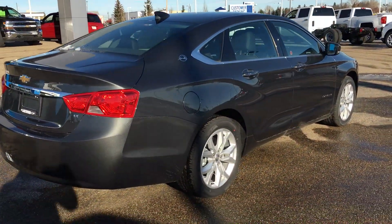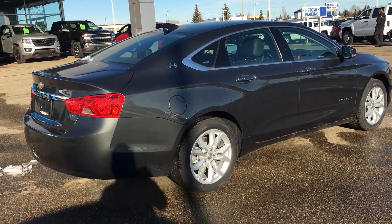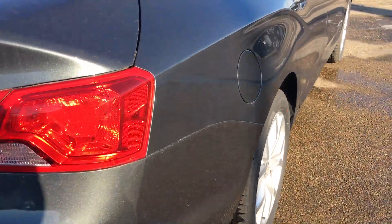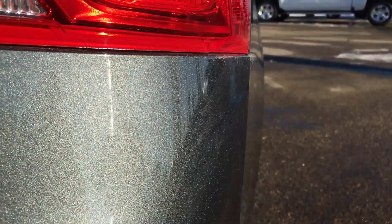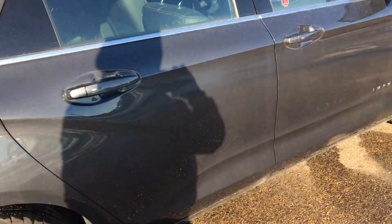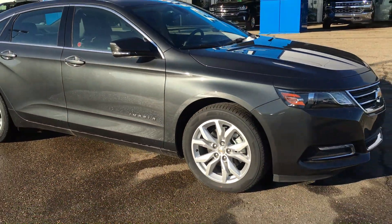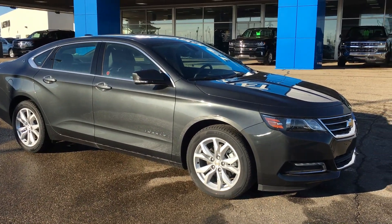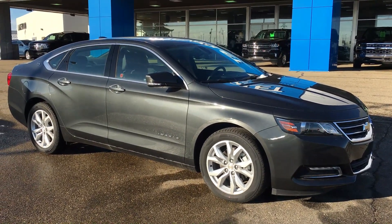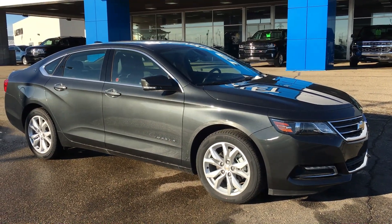Stepping over to the other side of the Impala, the Nightfall Gray Metallic is a nice color for someone that doesn't want black but wants something unique. Taking a closer look at the paint, you can see all the metallic flakes that give it a very dynamic gray color. If you're interested in this 2019 Impala, come down to Liquid Chevrolet on the corner of 91st Street and 34th Avenue and talk to one of our sales team to get your questions answered or sign the contract so it's yours to drive off the lot. Thank you for watching — hope to see you soon.